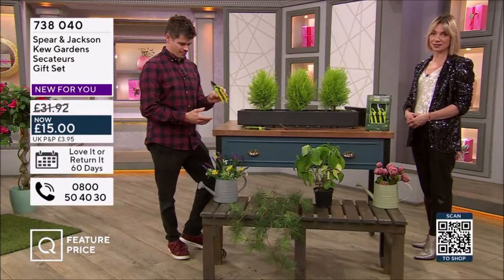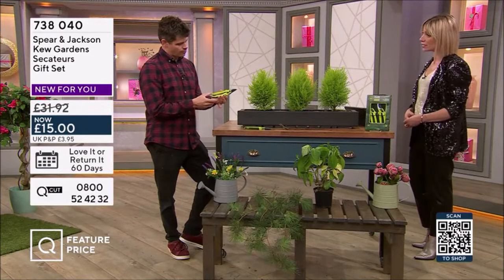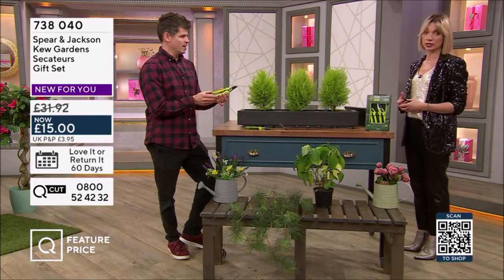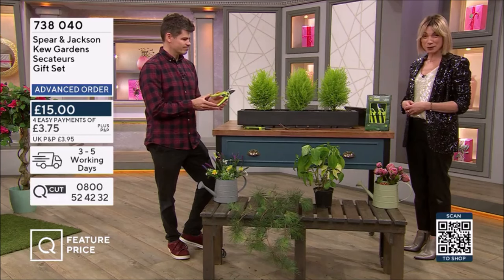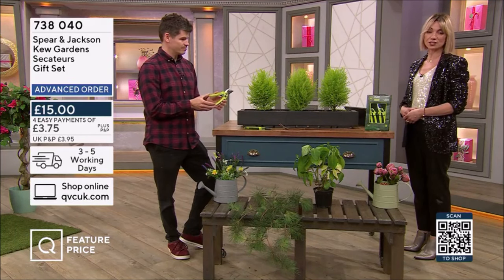738040 is the item number. This is half price — it's an incredible price. Down from £31.92 to £15. And then, of course, four easy pays of £13.75.